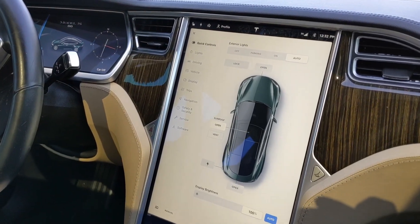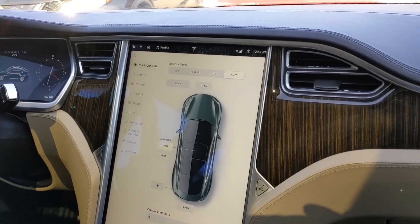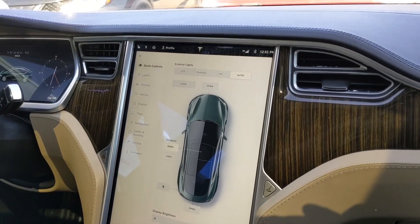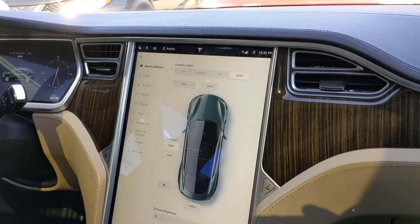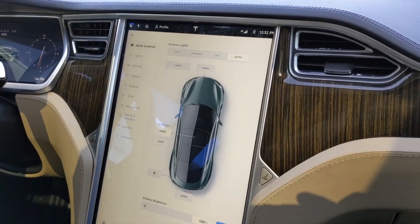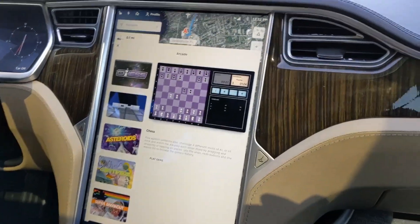What's up guys, this is the Car Tracker. If you have an older version of the Tesla — maybe 2014 down to the 2012 version — you may not be able to do certain things. Let's go ahead and take a look at it.